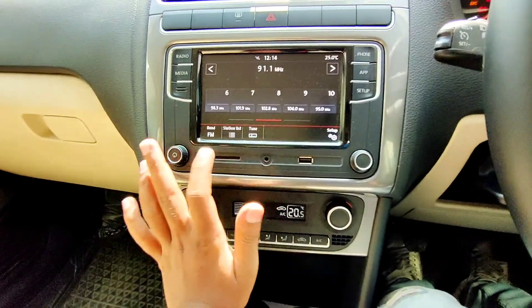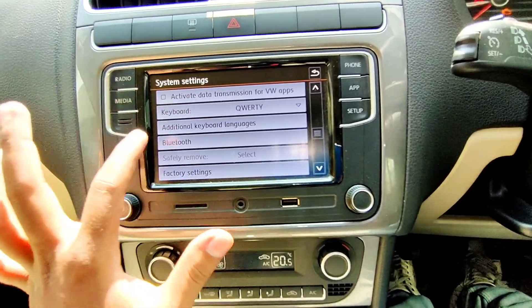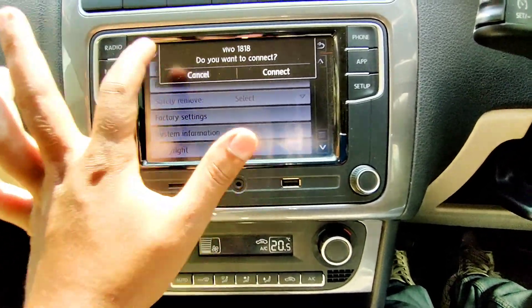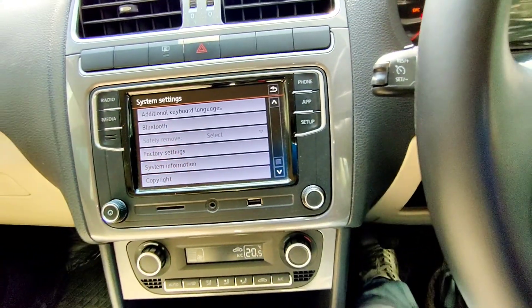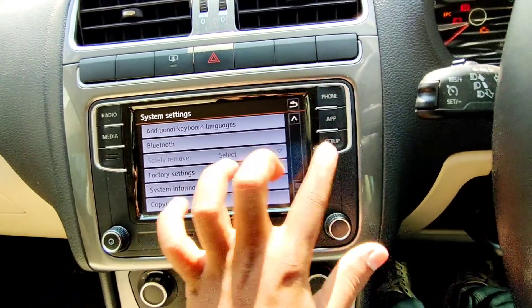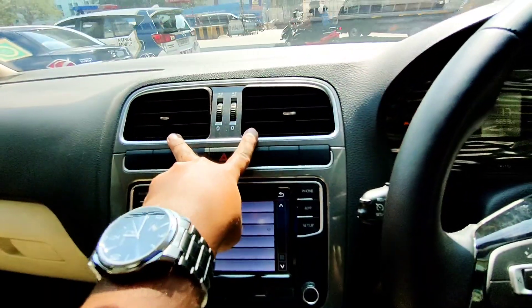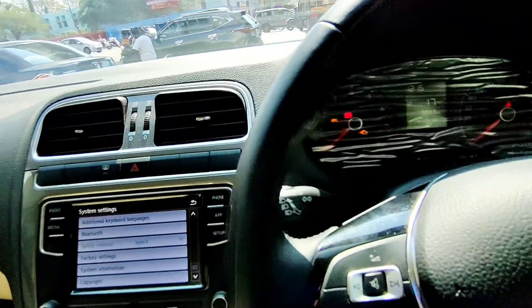There is a 7-inch touchscreen infotainment system. Going to the settings screen, you can find options for sound, language, keyboard, Bluetooth connectivity, factory settings, system information, and copyright. There are buttons for radio, media, phone, app, and setup. There's also an automatic climate control light switch and twin center air vents at the front.